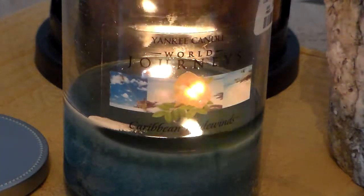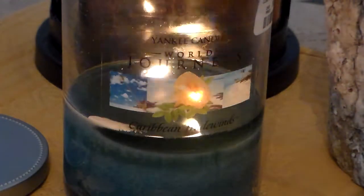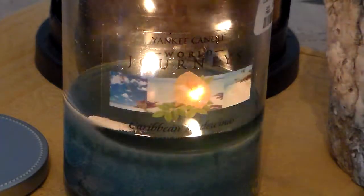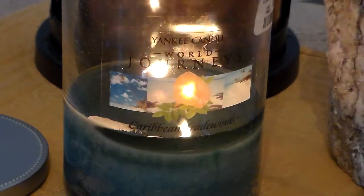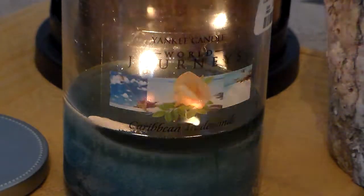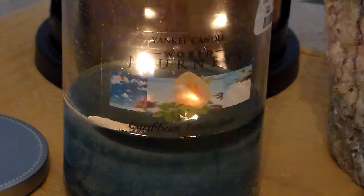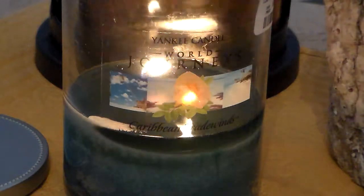I brought it home and lit it to see what it was like. Regarding all of these World Journeys candles, they come in tumblers. They're 20 ounces, they burn to 85 hours, they're paraffin wax candles, and they have two wicks. I love that — Yankee sells two-wick tumbler candles too, but a lot of the time they come in soft wax, and I really don't like that as much as a regular paraffin candle.